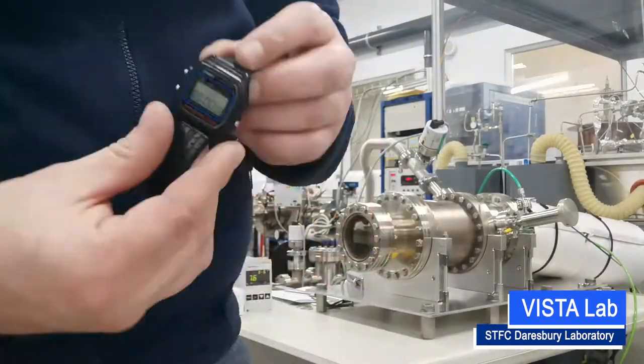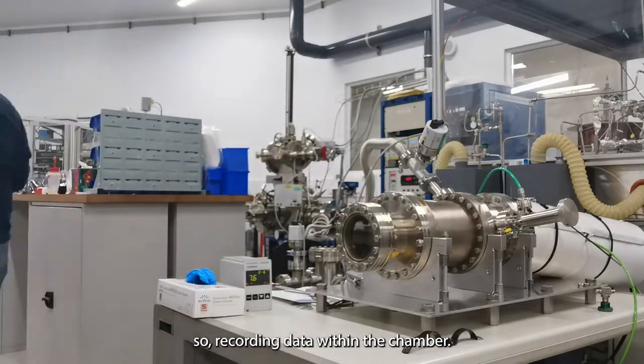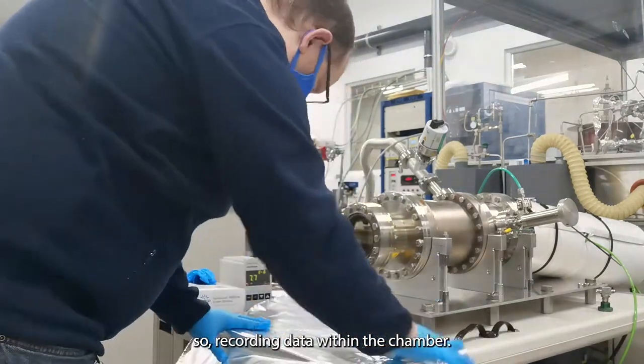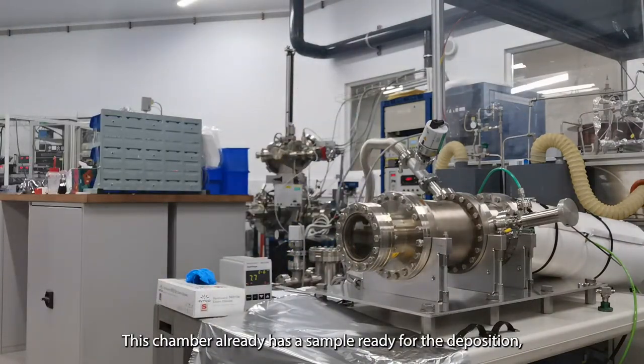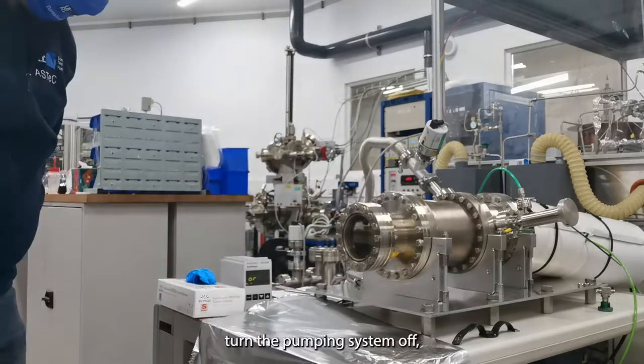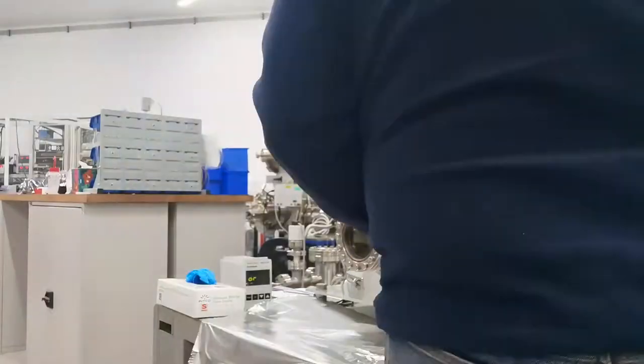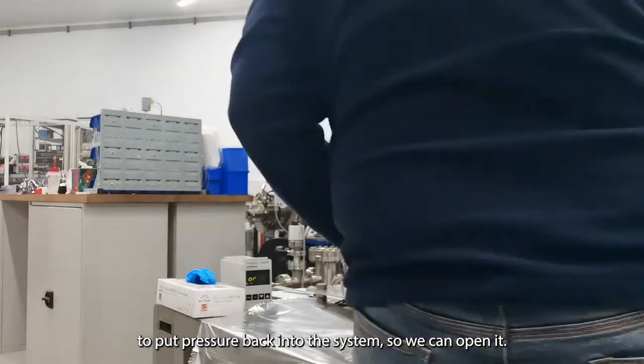This is the setup preparing for the experiment, recording data within the chamber. This chamber already has a sample ready for deposition, but we still need to do the following: turn the pumping system off, then vent with nitrogen to put pressure back into the system so we can open it.